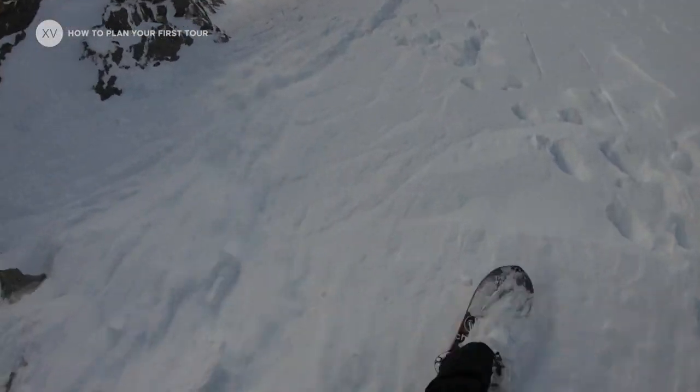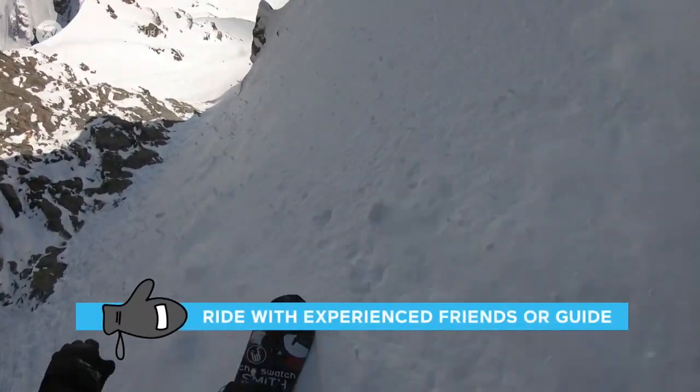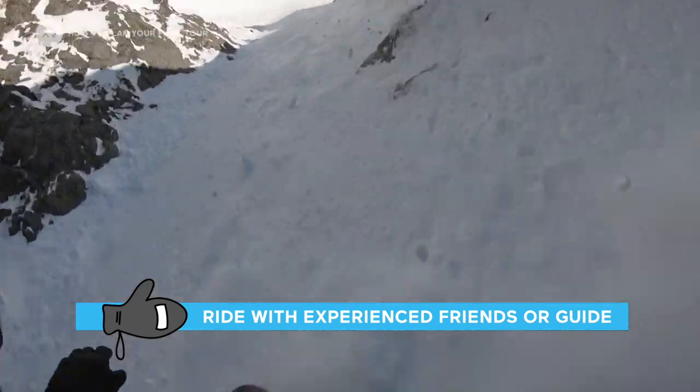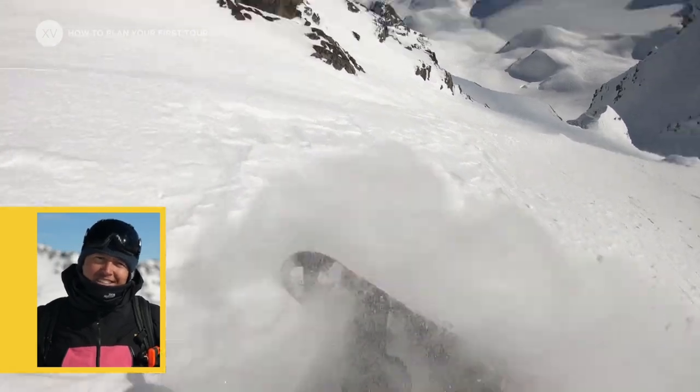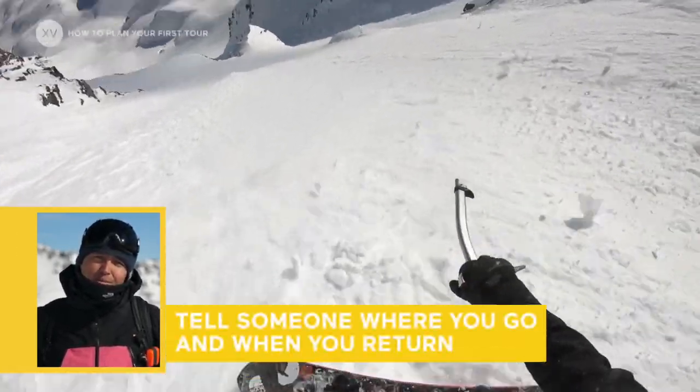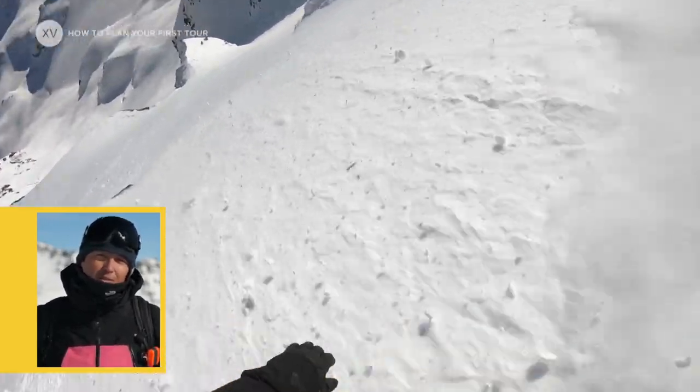Here are a few tips to make your first tour more manageable. Go with friends because it's never a good idea to go alone in the backcountry. And if possible, ask more experienced friends to take you on your first tour and show you the ropes. In the mountains, communication is key — always tell people before you go on a tour where you're gonna go, with who, and at what time you're supposed to be back.